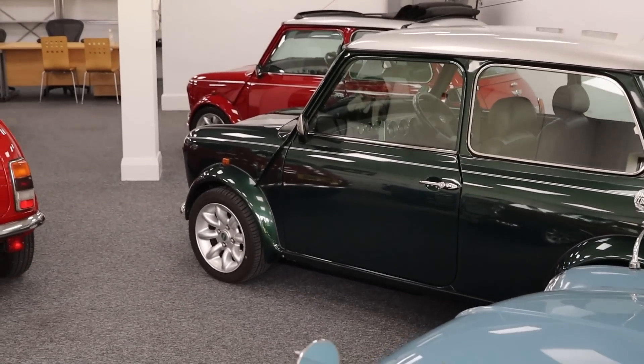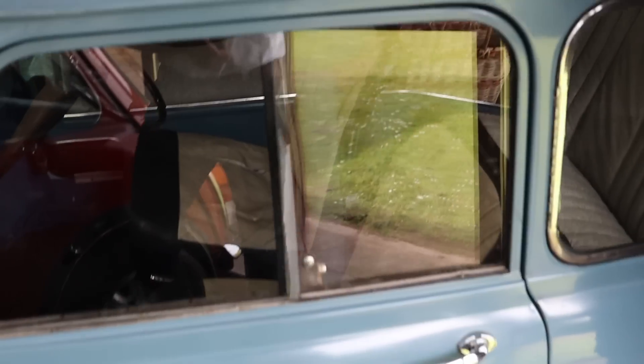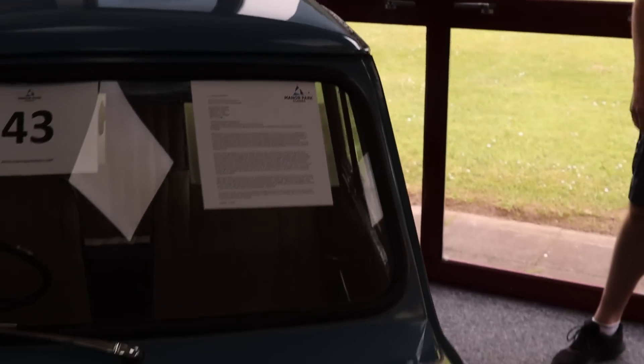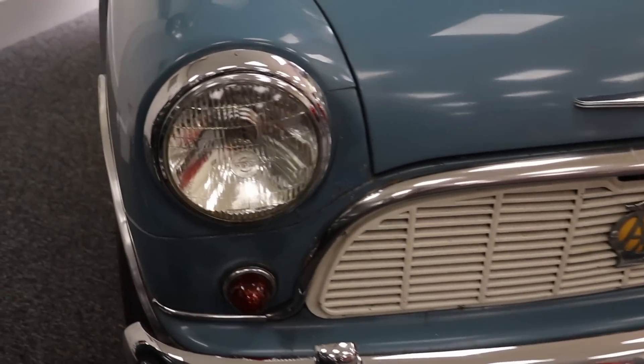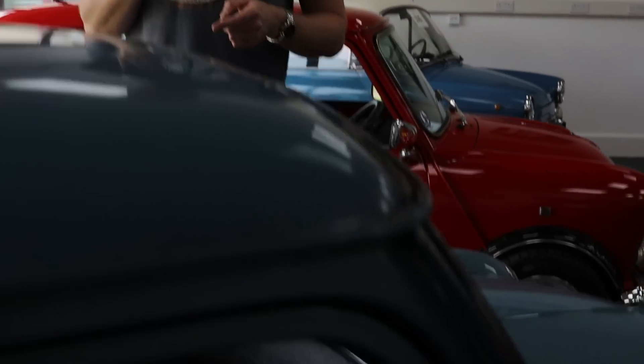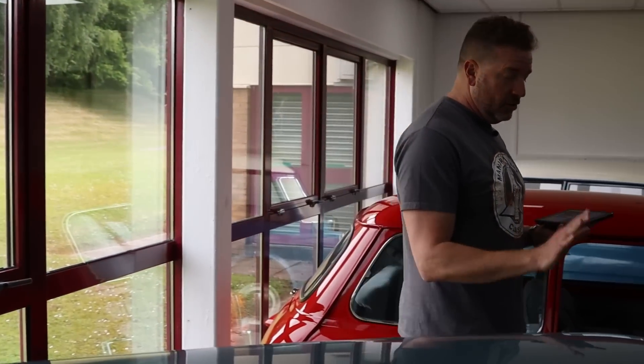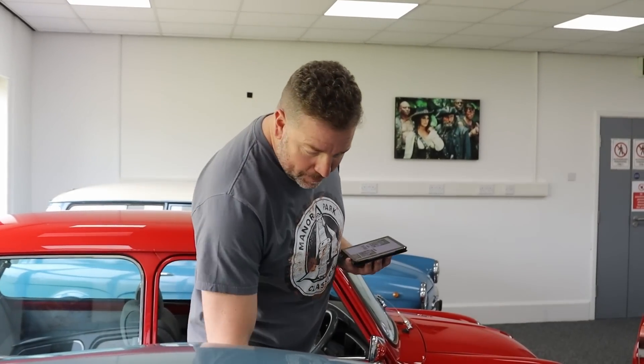Nothing really changed. That door will fit on that car roughly - that window will certainly swap over. They didn't need to change an awful lot because they just got it right, didn't they? This car is a '59, 11,000 miles, right hand drive home market car. Engine rebuild in December 2020 for nearly two grand. It's got all the workshop manuals and books. It's a really nice non-restored car or a very, very old restoration.